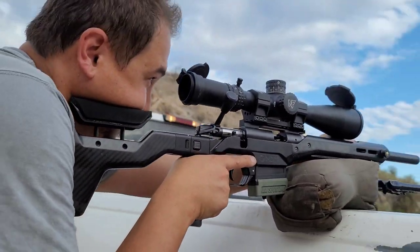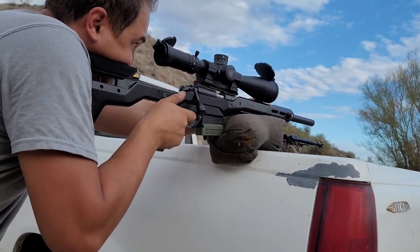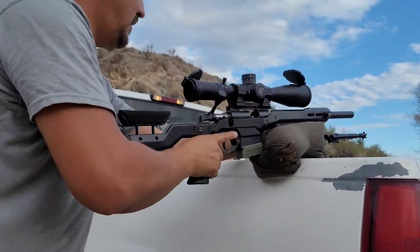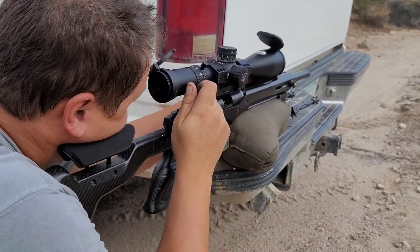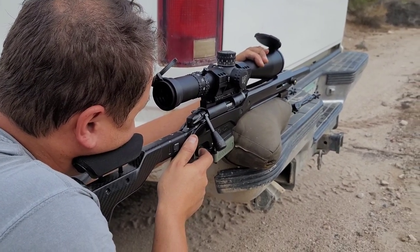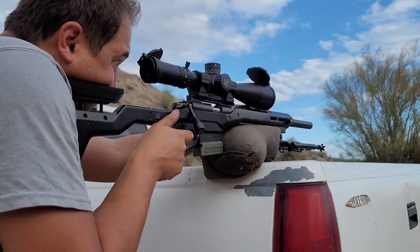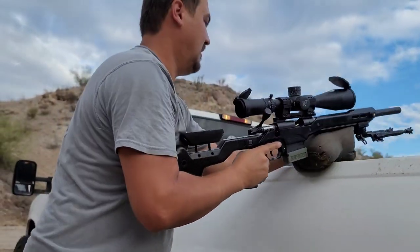Bonus footage: shooting the Bagar at 177 yards on a four-inch plate. It's raining quite a bit. First round impact — first try hit. Second shot, another hit. Third try, another impact.